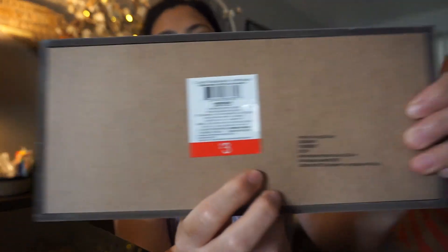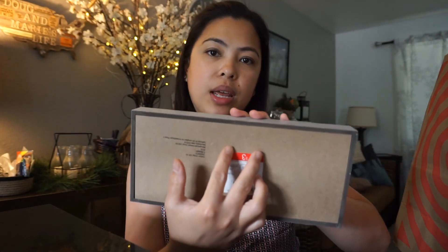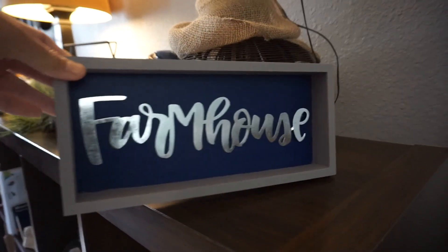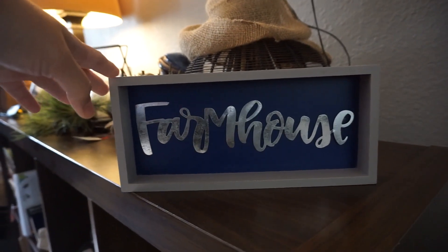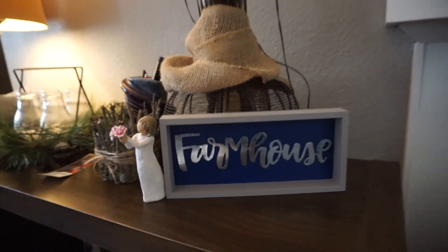It's a Farmhouse Shadow Box with a blue color background. This is metal right here in the middle, and this one costs only $3. Pretty good deal. The only thing is it doesn't have any hardware where you can hang this shadow box on the wall, so you just have to put it somewhere on top of a counter or table to display it.